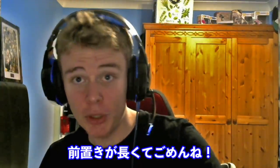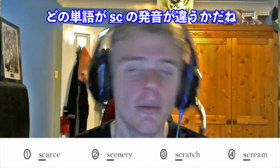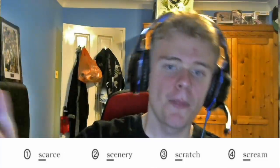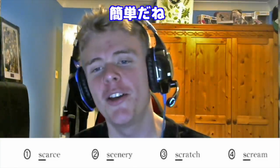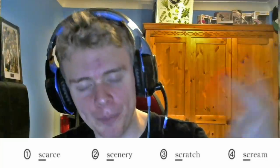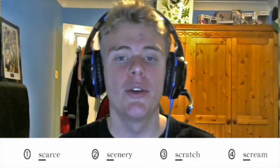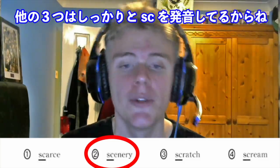Sorry for the long introduction. Diving into question number one — pronunciation. Which one of these words has 'SC' pronounced differently? We have: Scarce, Scenery, Scratch, Scream. Going through them again: Scarce, Scenery, Scratch, Scream. Should be fairly easy. For one, three, and four we have Scarce, Scratch, Scream — and for two we have Scenery. The answer is two, Scenery, because 'SC' is pronounced just like an S. The others use the 'SK' sound.